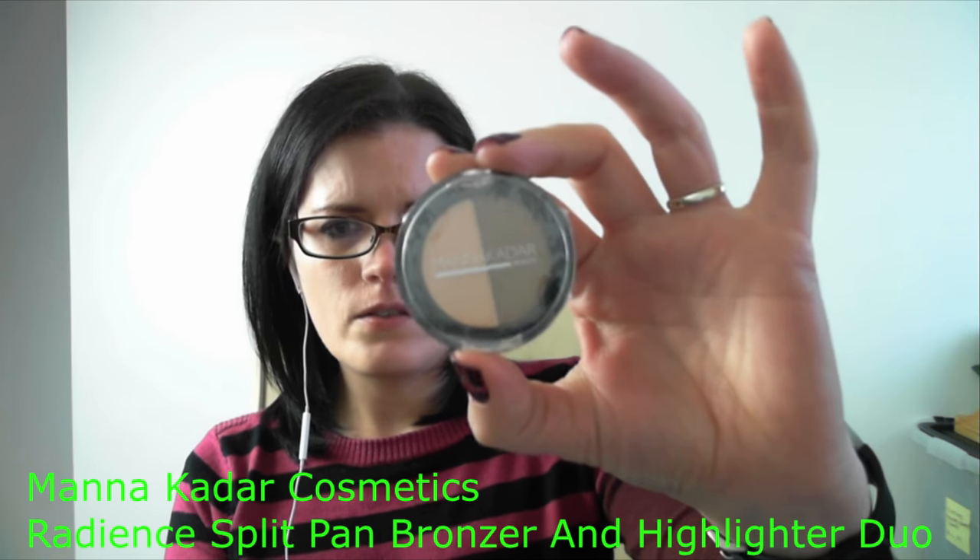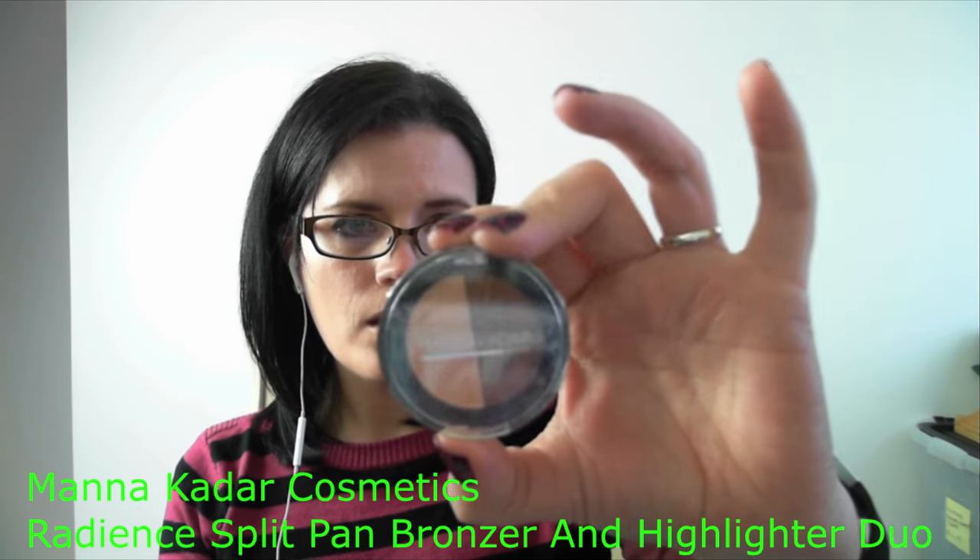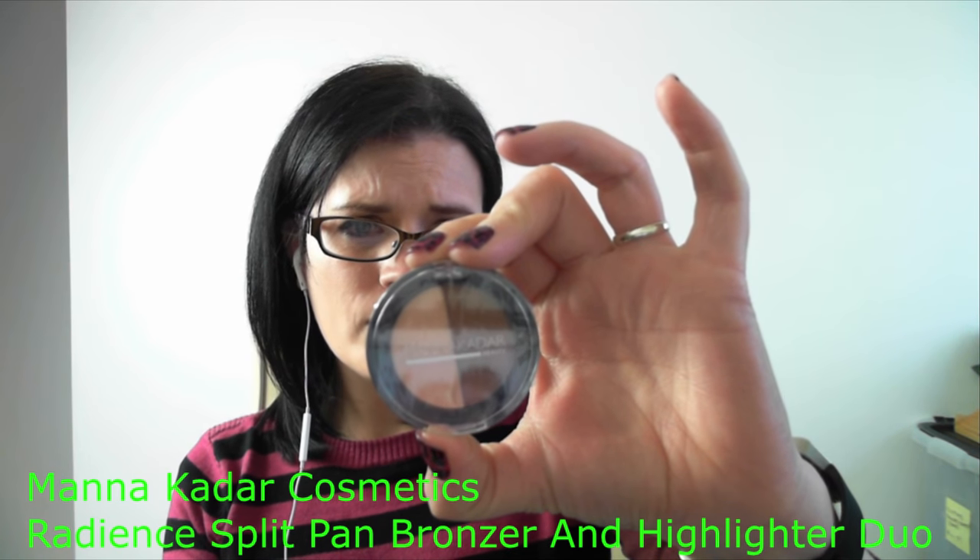One thing I have to really praise Birchbox for is the way they package their powders. This is a bronzer and highlighter duo by Manna Kadar Cosmetics. You've got two shades — a bronze and a highlighter. Now I'm quite a novice when it comes to makeup — complete novice. I've only just started using a primer. I use a foundation and a concealer. So a highlighter and a bronzer — I'm going to have fun trying this out because I've got no clue when it comes to makeup like that.